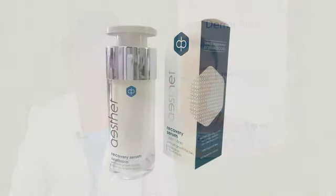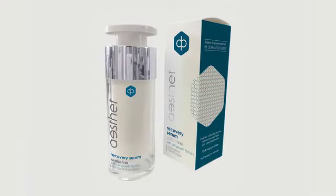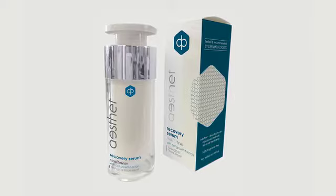Also recently launched is the Aesthet Recovery Serum Sanitatum, a post-op recovery serum which contains human cell growth factor vaccinated in wild plants. Just after its launch, the serum gained very high popularity among our clients, medical doctors specializing in aesthetics, and also plastic surgeons.